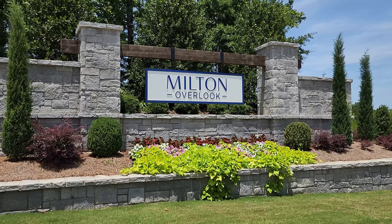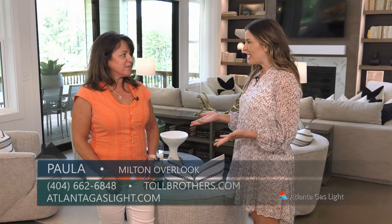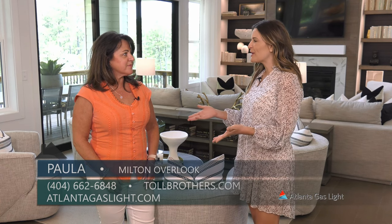Today we are here once again at Milton Overlook. I am with Paula from Toll Brothers, and it's been a little while since I've seen you. So what's been going on here in the neighborhood?